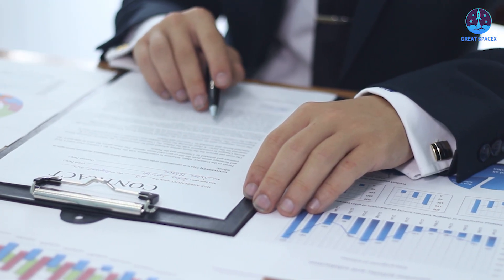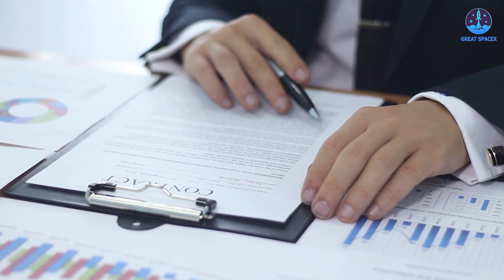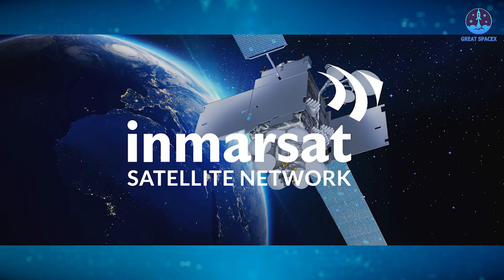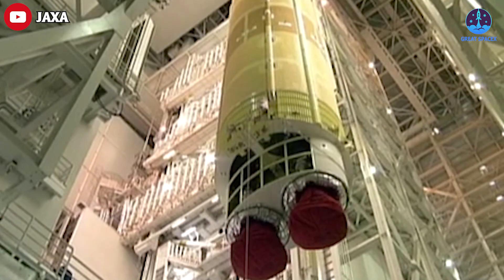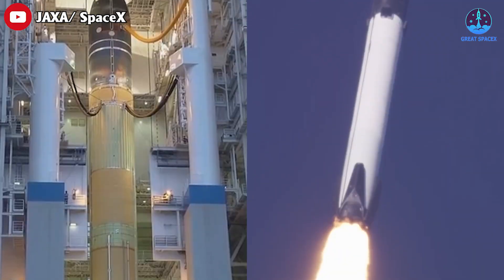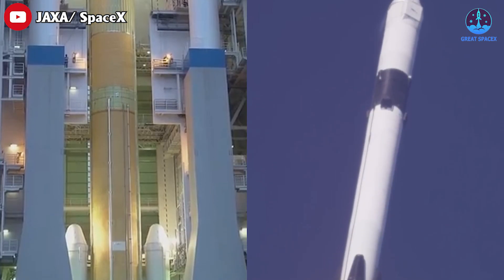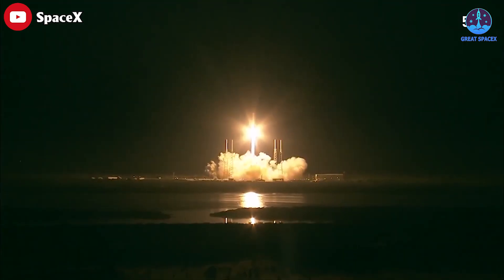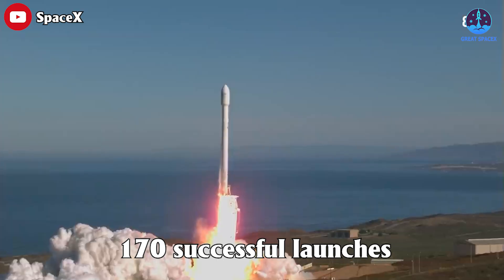So far, relatively few commercial customers have signed on to the new Japanese rocket, aside from satellite operator Inmarsat. This is partly due to delays in development and uncertainty over when the H3 would actually take flight. Another problem is that there are no clear advantages for this rocket over the Falcon 9, which has a very high reliability rating with 170 consecutive successful launches since 2016.